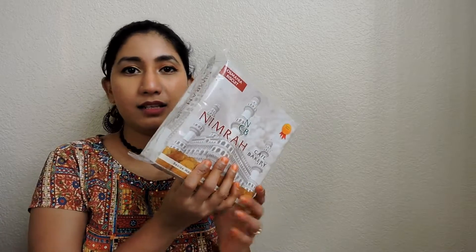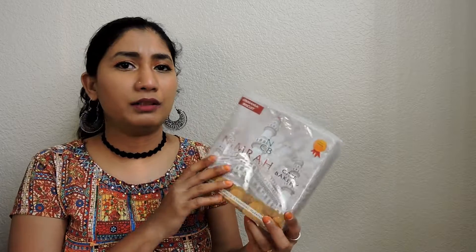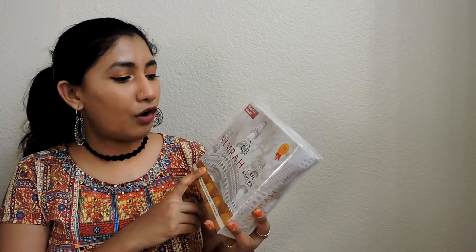Ousmania Biscuit — I also call it Moon Biscuit. These are from Charminar, Nimra Cafe. We bought it at Nimra Cafe.